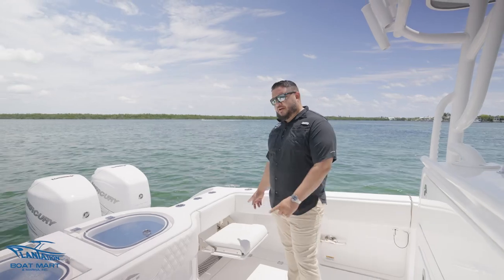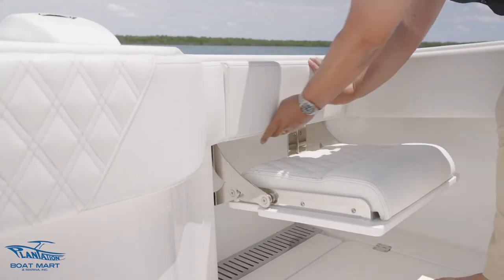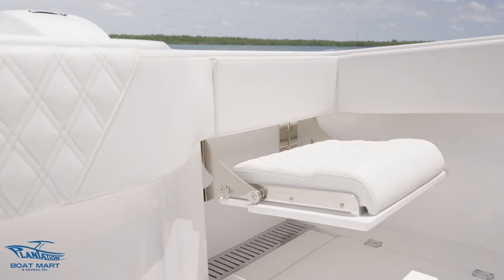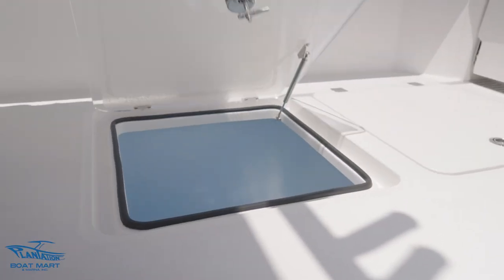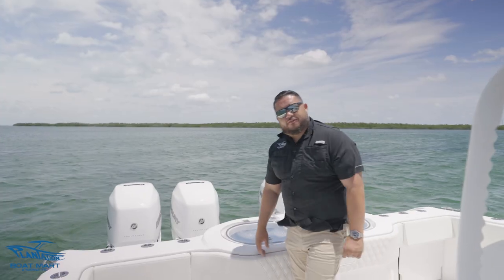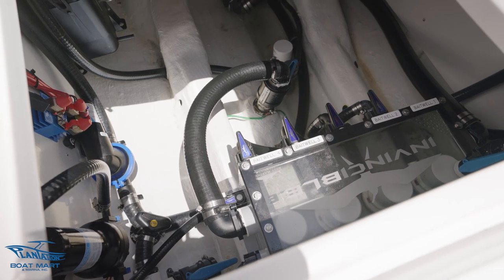Another great feature is these pull-out jump seats on port and starboard side. Here in the deck area we have a third 72-gallon pressurized livewell on the floor. Here in the bilge room we have a four-pump seat chest to run our three livewells, and a backup pump just in case.